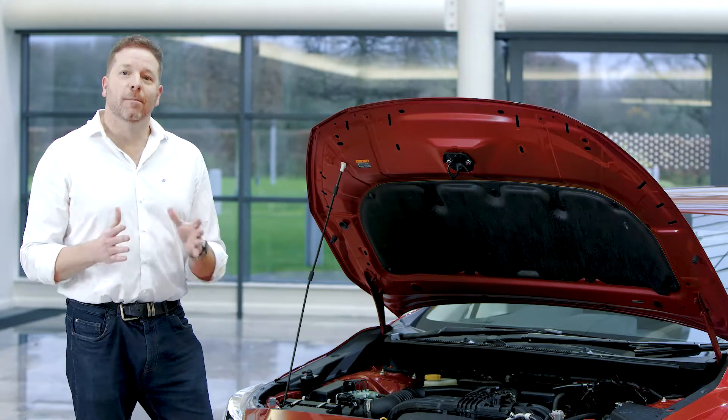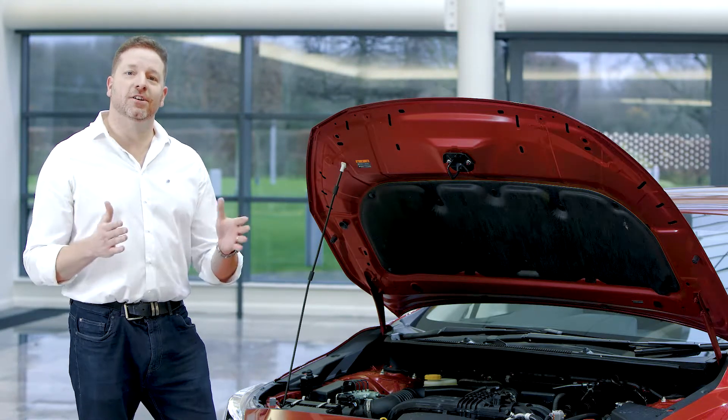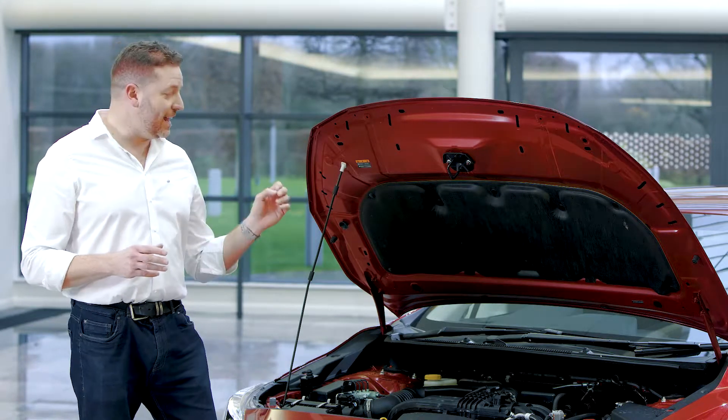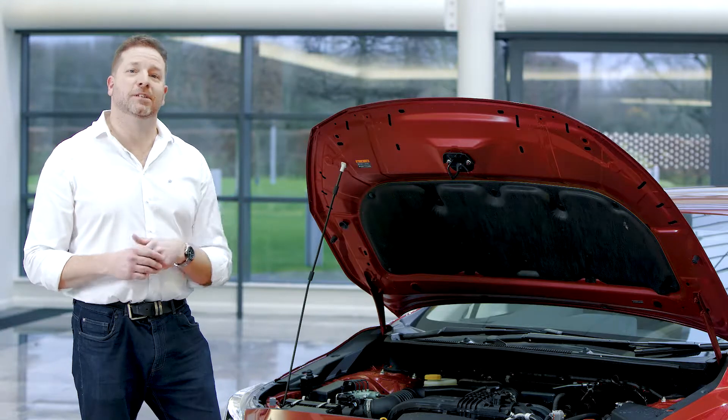And finally of course is balance. In a boxer engine, the cylinders oppose each other — there's an inherent balance in an engine like that. And that means the car lasts a long time; the engine has huge mileage potential.